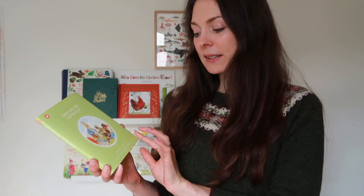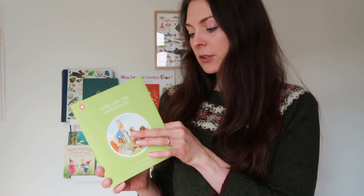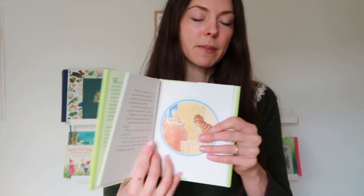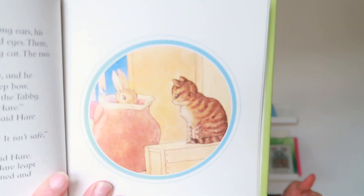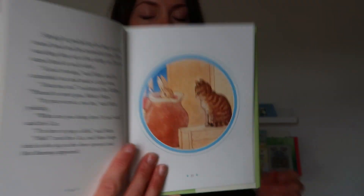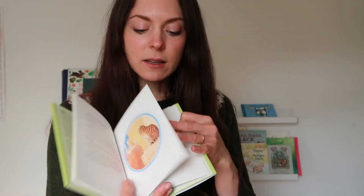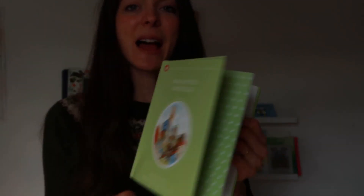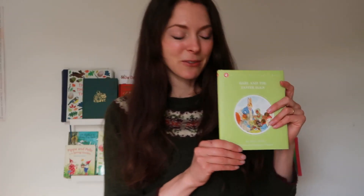It's The Little Grey Rabbit, Hare and the Easter Eggs by Alison Uttley, with pictures illustrated by Margaret Tempest, and this is quite similar to Beatrix Potter in feel. It has those beautiful vintage illustrations and a lovely story that you can read aloud to younger kids, or for older children who are starting to read they can take this off on their own. Really beautiful and obviously this is a nice spring-themed version.